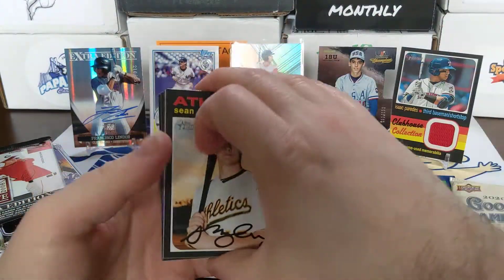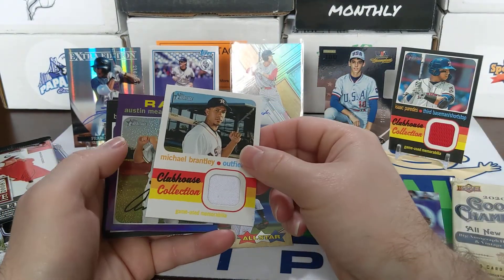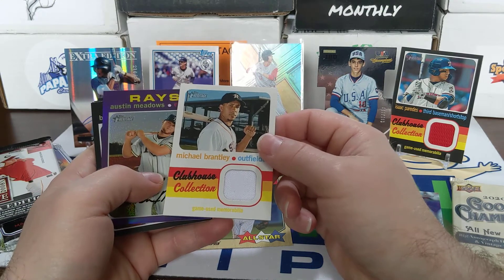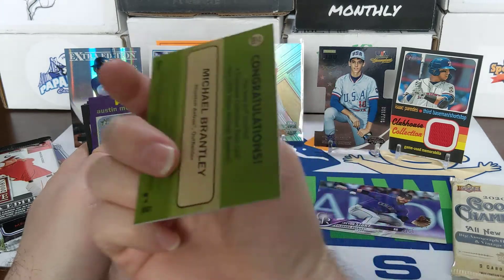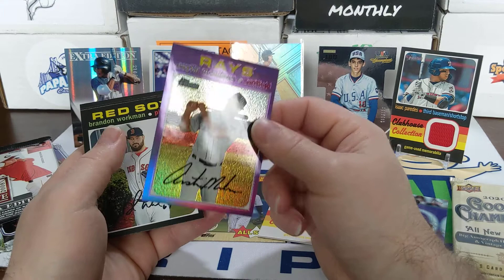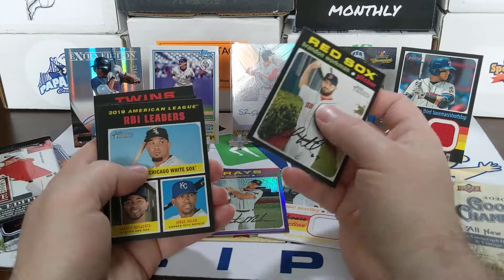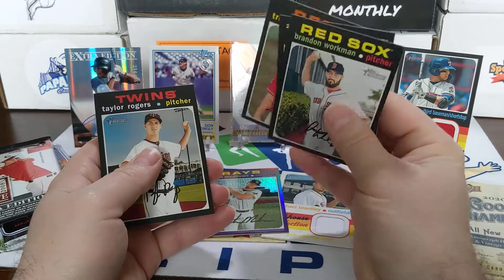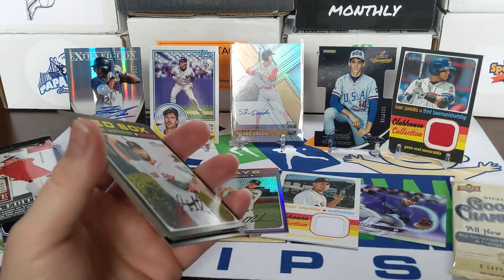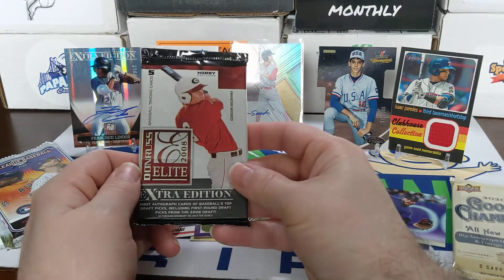Moving to 2020 Heritage — oh, looks like we got something: Sean Murphy, and we got a relic card! Michael Brantley outfielder clubhouse collection with a little dirt on there — that's kind of cool. Not sure if he's worthy to put up there. Austin Meadows — those are the hotbox chromes, that one's cool too. Trevor Bauer. Let's see if we get anything else amazing out of there — a short print or a French text back — after getting all that. 2008 Donruss Elite — Gordon Beckham's on the front, he was drafted in 2008.